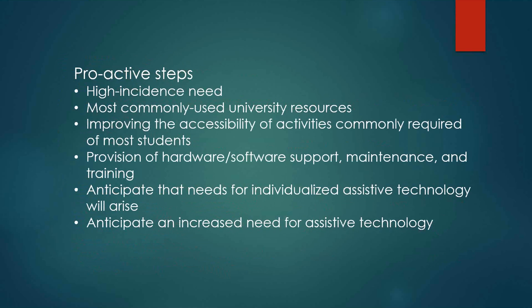The report also included proactive steps to be taken: for high-incidence needs, look at what the most commonly used university resources were, improving the accessibility of activities commonly required of most students, the provision of hardware and software support maintenance and training, and anticipating that needs for individualized assistive technology will arise — especially anticipating an increased need for assistive technology.